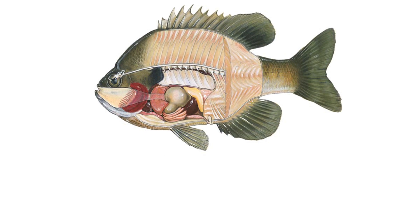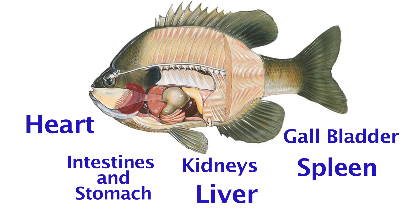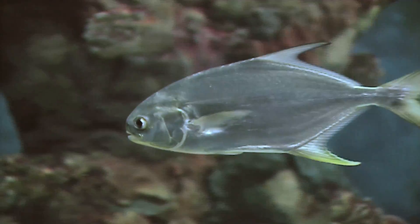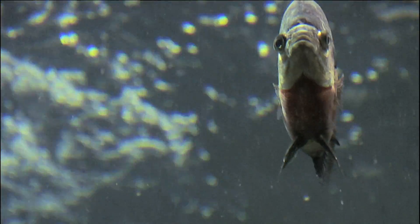For example, all fish have a heart that pumps blood, intestines and stomach to digest food, kidneys, a liver, a gallbladder, and even a spleen — just like humans. But what fish have that we don't are bodies shaped for swimming, gills instead of lungs, and fins instead of limbs. All of these adaptations help fish survive in a variety of water environments.